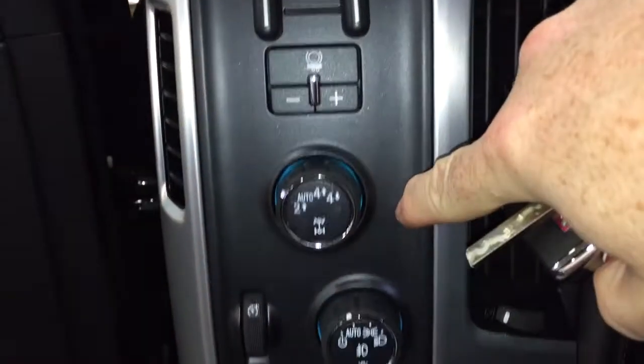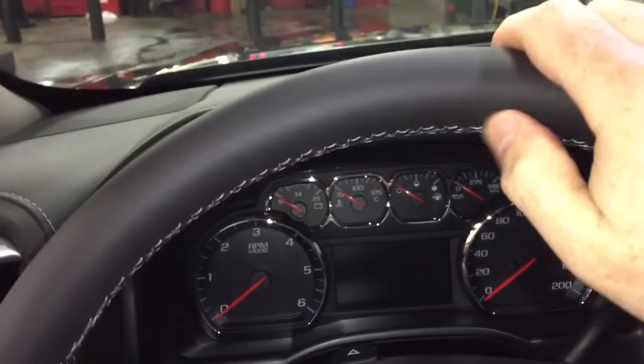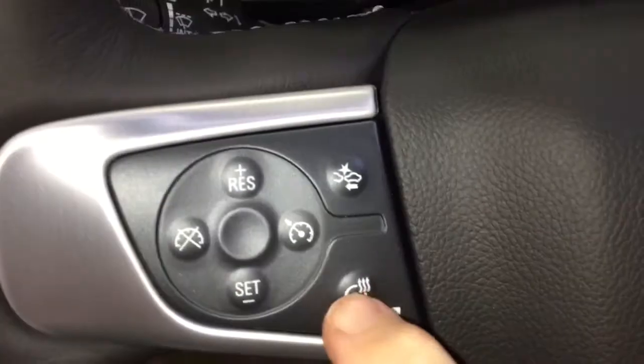That's your trailer brake. Four-wheel drive selector and interior lighting. Nice leather-wrapped steering wheel — and yes, it's a heated steering wheel as well. There's your icon for that.